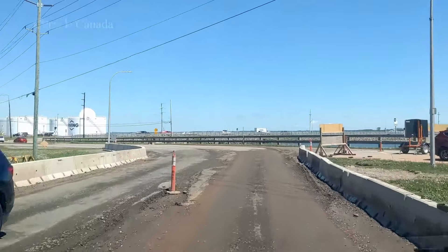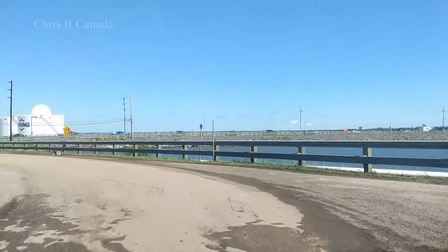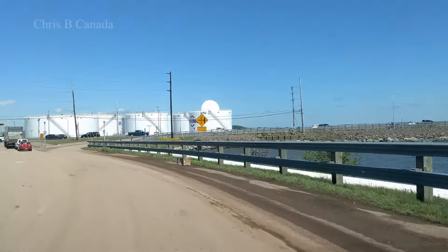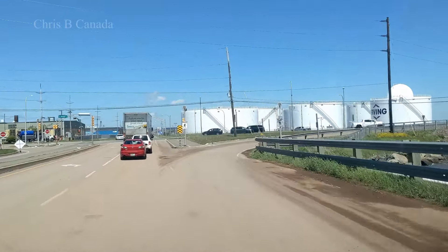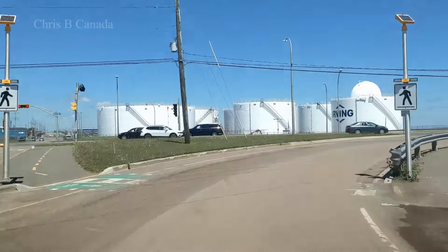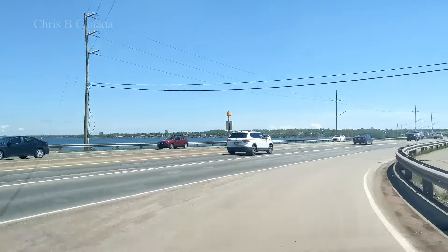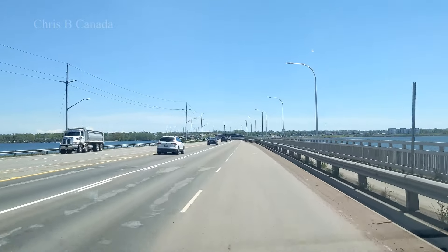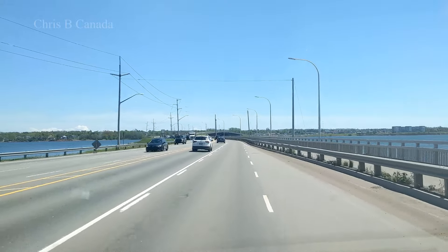Coming up on the left of the intersection up here — and that's the last time I'll be going here until it's fixed. They've got some sort of vacuum or pressure tank thing over there; man, it's loud. And now we're on the Hillsborough Bridge.